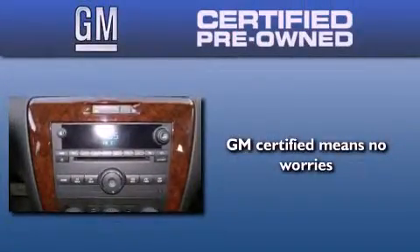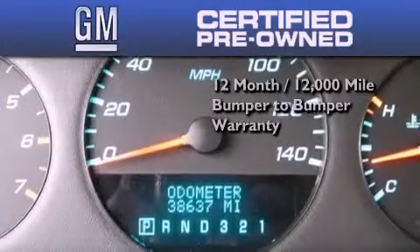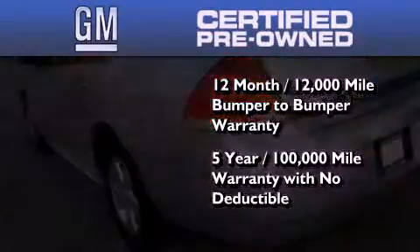You could have peace of mind knowing that this Chevrolet is backed by a 12-month bumper-to-bumper warranty and a 5-year, 100,000-mile powertrain limited warranty, plus it passed a 117-point inspection and has been reconditioned to make sure it's ready to be driven home.